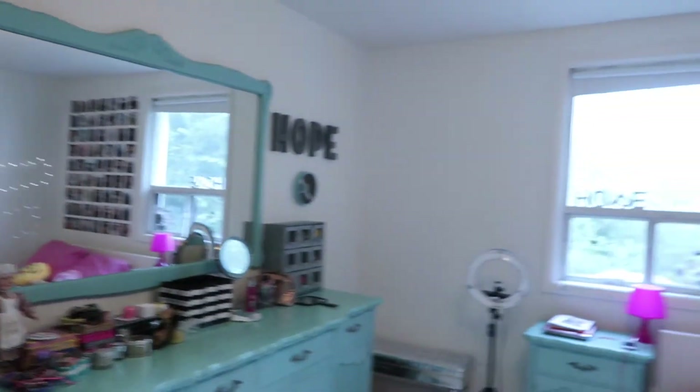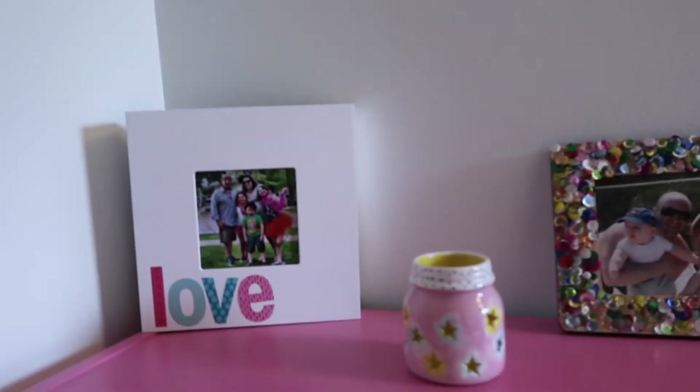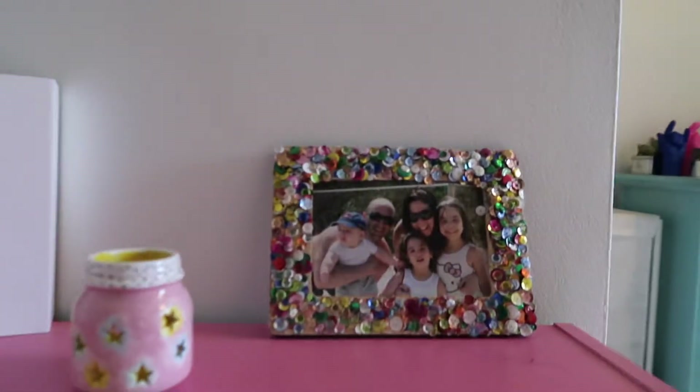First off I'll show you guys a little overview of the room and then we'll get more into it. So over here I actually have two pictures of me and my family, which are both really cute.